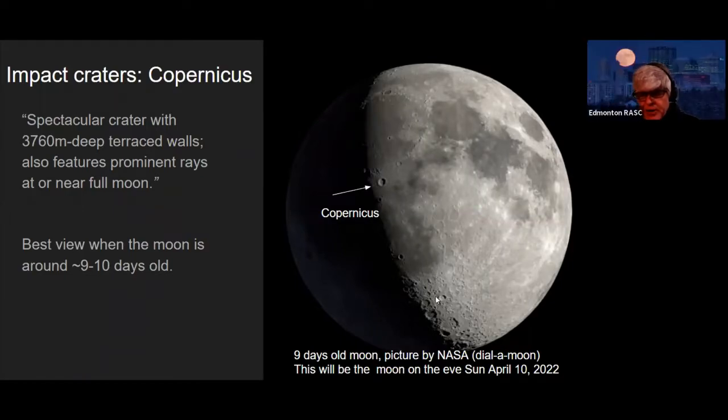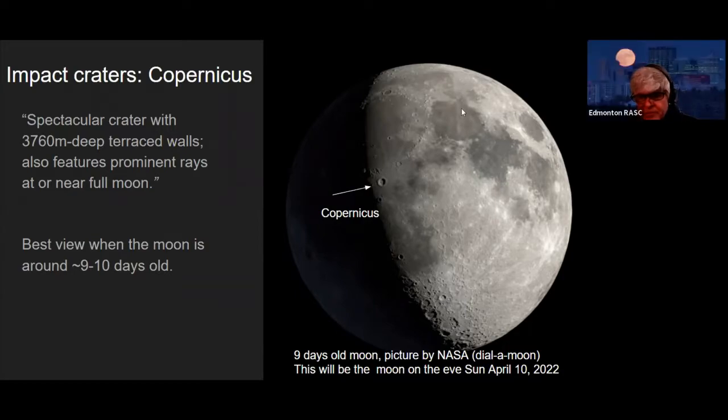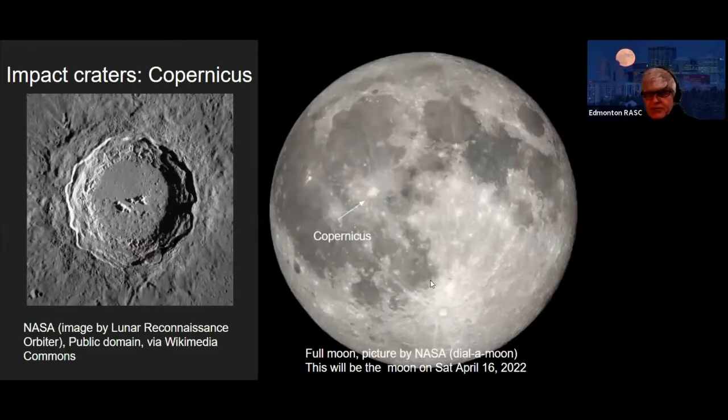Here's the crater Tycho with only half of its ray system visible at this phase — you can still see some rays, but at full moon they become a lot more prominent.